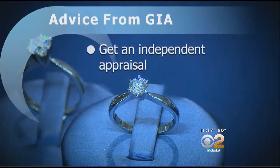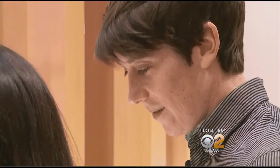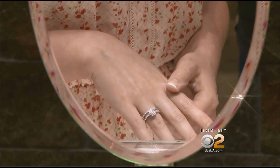Get an independent appraisal — this would give a monetary value and is needed for your insurance. And while Jeremy plans to buy the engagement ring soon, he says timing and details of the proposal will be a surprise. It is a once-in-a-lifetime experience, and I want it to be perfect. Suzy Sa, CBS 2 News. And lab-made diamonds cultivate over 6 to 10 weeks — it replicates the Earth's process of crystallizing carbon.